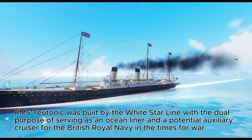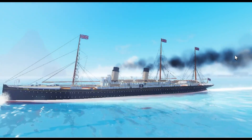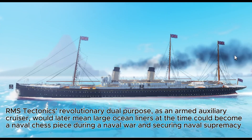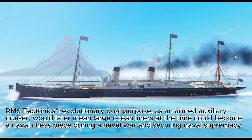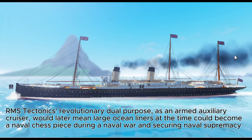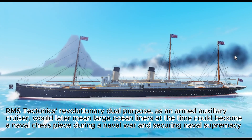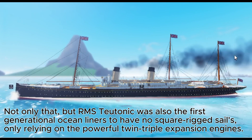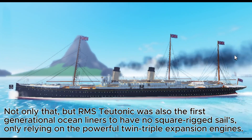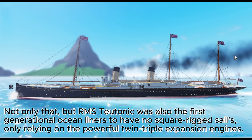RMS Teutonic was built by the White Star Line with the dual purpose of serving as an ocean liner and a potential auxiliary cruiser for the British Royal Navy in times of war. During the Boer War, it proved its military versatility, sporting 4.7-inch guns. RMS Teutonic was the first ever armed merchant cruiser. Its revolutionary dual purpose as an armed auxiliary cruiser meant large ocean liners could become a naval chess piece during wartime. Teutonic was also the first ocean liner to have no square-rig sails, relying only on powerful twin triple expansion engines.